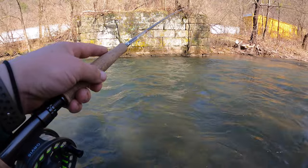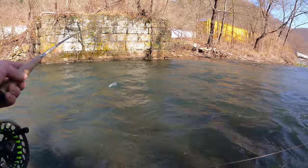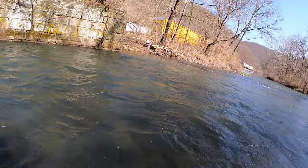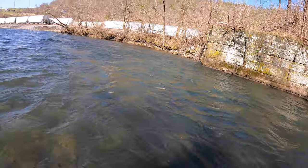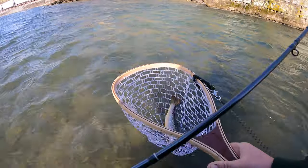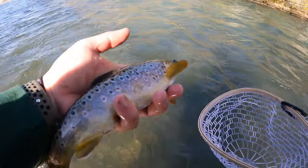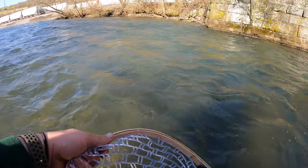There we go — I knew there would be one in this little basin in there. This one hit that emerger, the Grannom emerger I do believe. Alright, they're hitting the emergers — that's good. I figured I'd give you guys a little morning update: fishing has been phenomenal for me anyway, lots of big fish.